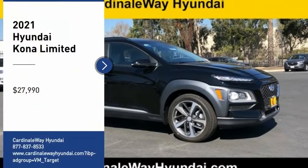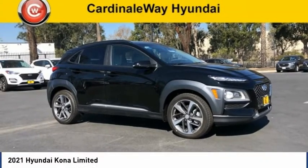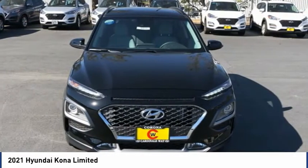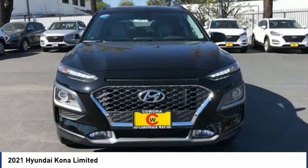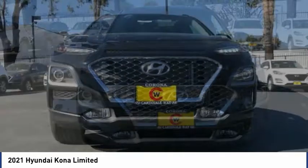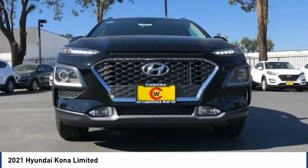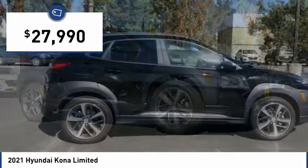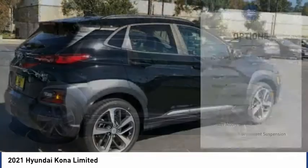We are pleased to show you the 2021 Kona. The Hyundai Kona provides a wide variety of functionality in a small SUV body. The energetic design is perfect for those looking to marry their adventurous side with their urban lifestyle, and is priced below $30,000. Here are some of this vehicle's great options.